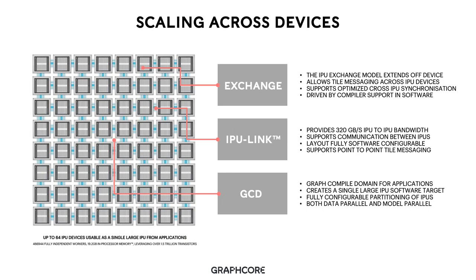Along with scaling on device, we also support scaling across devices. Our IPU-linked technology enables us to connect multiple IPU processors together to provide a single software target made up of multiple IPUs. In our first-generation silicon, we support connecting up to 64 IPUs together, usable as a single large IPU from applications. This enables utilization of 466,944 fully independent workers and 19.2 GB of in-processor memory. For a machine intelligence application, this leverages over 1.5 trillion transistors.